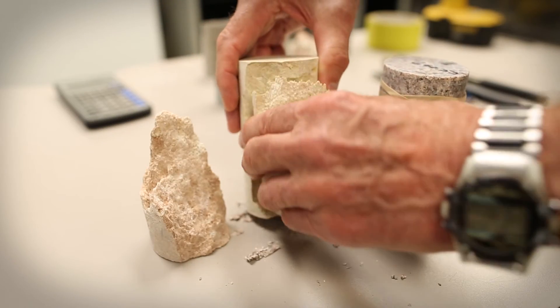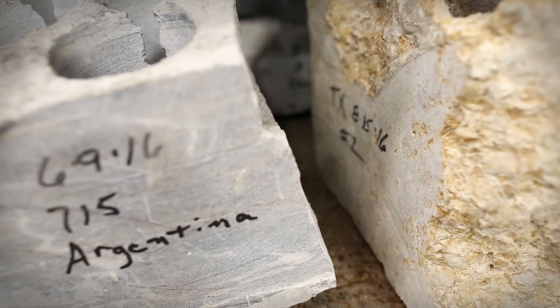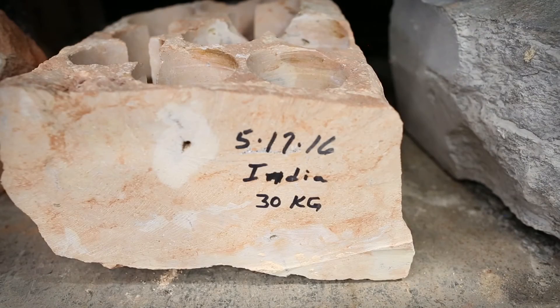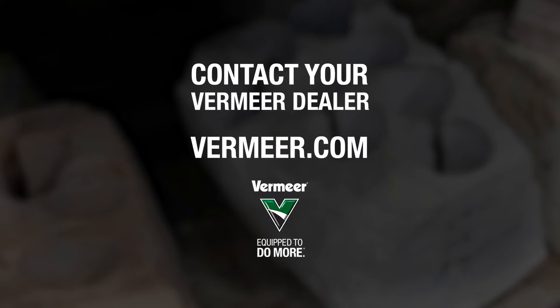So because of what's going on in the Rock Lab here, customers around the world are able to make educated decisions for their operations. If you're considering precision surface mining or rock trenching, Vermeer's Rock Lab is here to help you. Work with your local dealer to collect a representative rock sample and learn how precision surface mining could improve your bottom line.